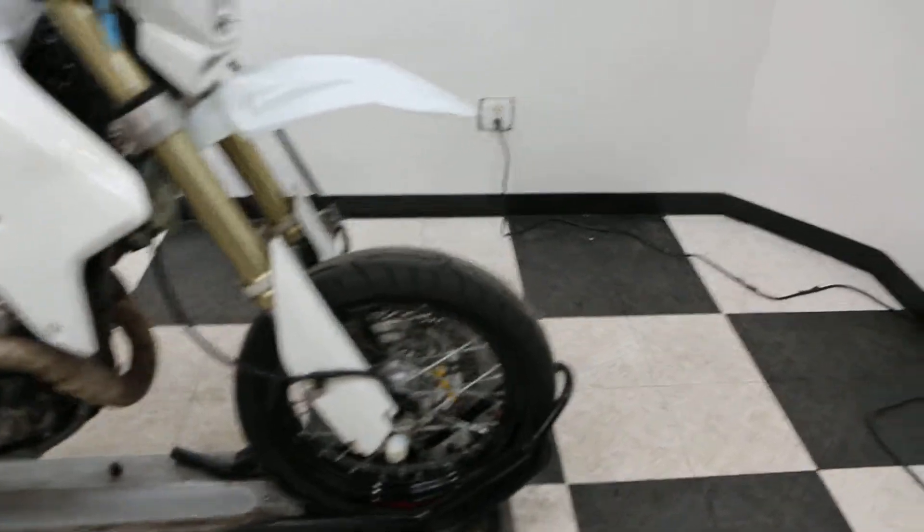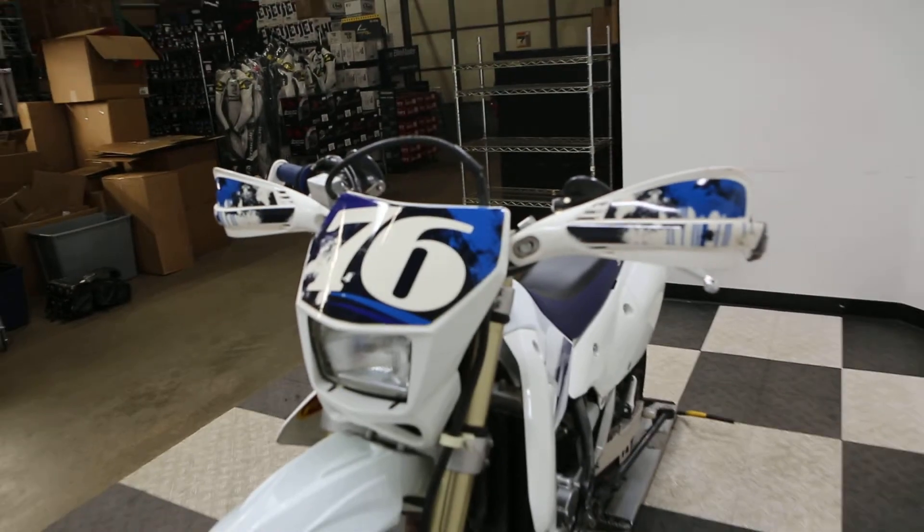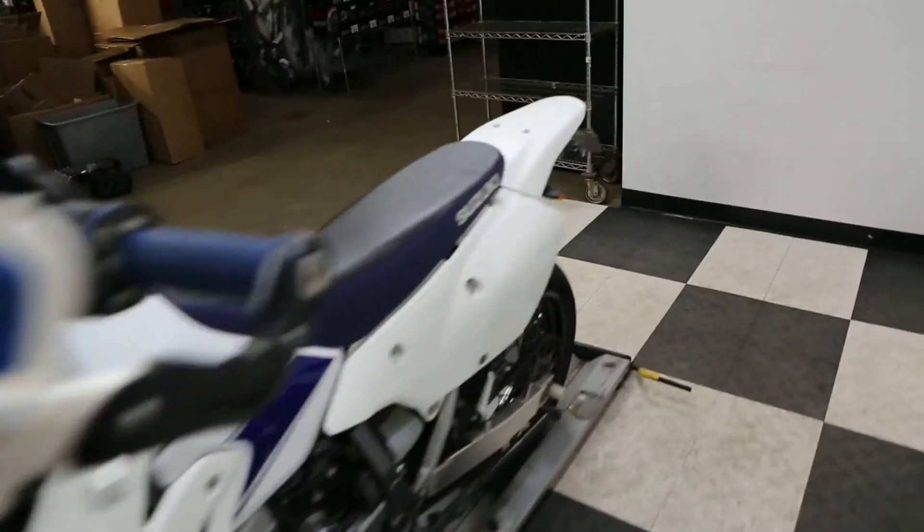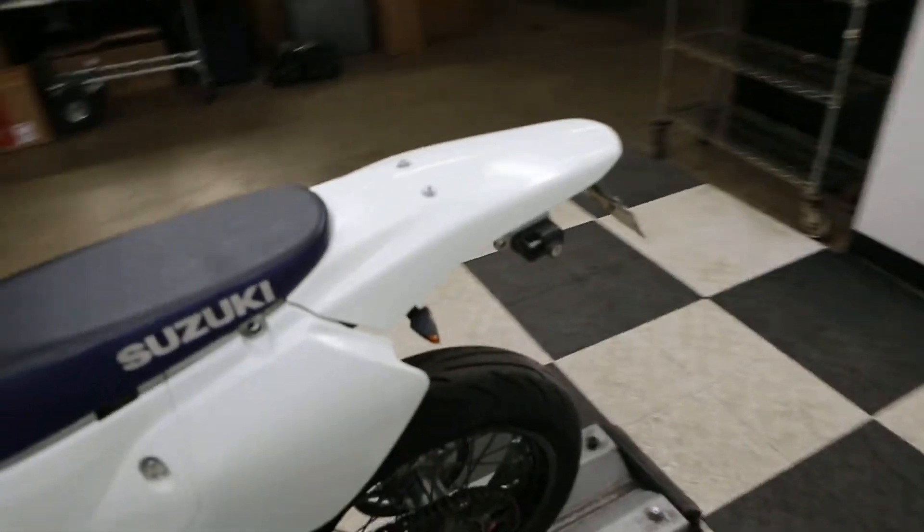The bike looks like it has some new tires with some good tread left in it. I was looking at the spec sheet too — the bike is going to get some blinkers installed for the front, and the rear ones are going to get inspected to make sure it's safe on the road.